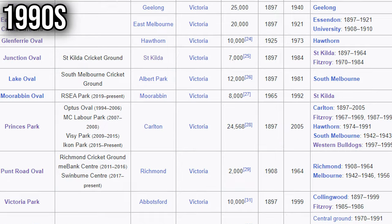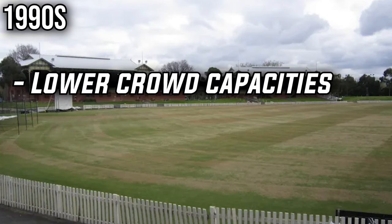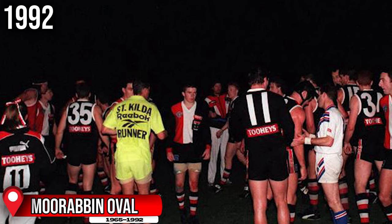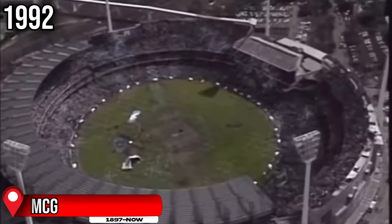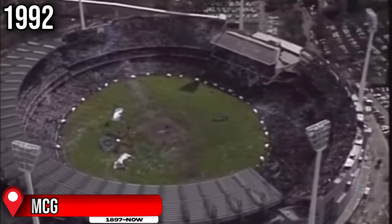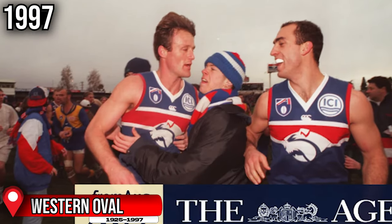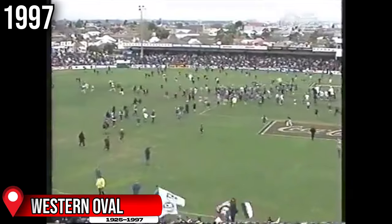This began the period where suburban grounds started to be used less and less, as in the 1990s the AFL's ground consolidation policy forced clubs away from their traditional home grounds, mainly due to lower crowd capacity and the high costs associated. These exact reasons forced the Saints to cease games at Moorabbin in 1992, instead playing their home games at Waverley before they moved to Docklands. We also saw the final completion of the MCG's Great Southern Stand, which took three years to complete and holds 47,500 people. The Western Oval, also known as the Whitten Oval, then became the next suburban ground to play its final AFL game in 1997, attracting 26,704 fans for the farewell game between the Dogs and the Eagles.